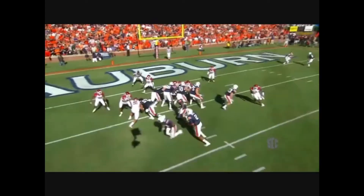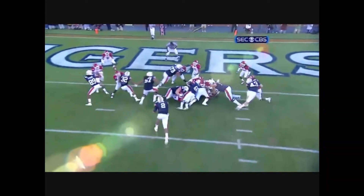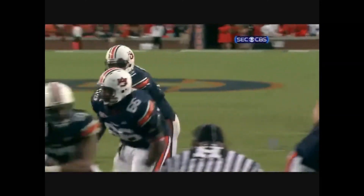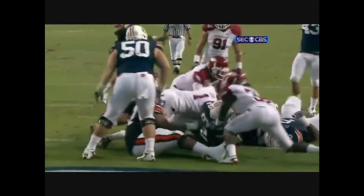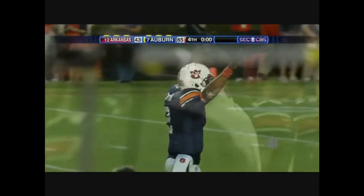Cameron Newton is in the thick of anybody's conversation about the Heisman Trophy in 2010. He's in the middle of the national championship conversation as well.